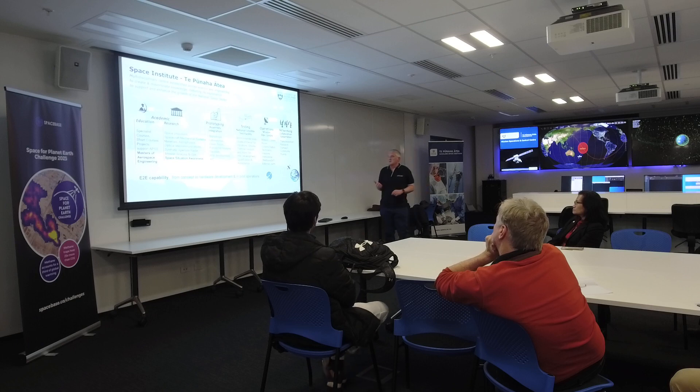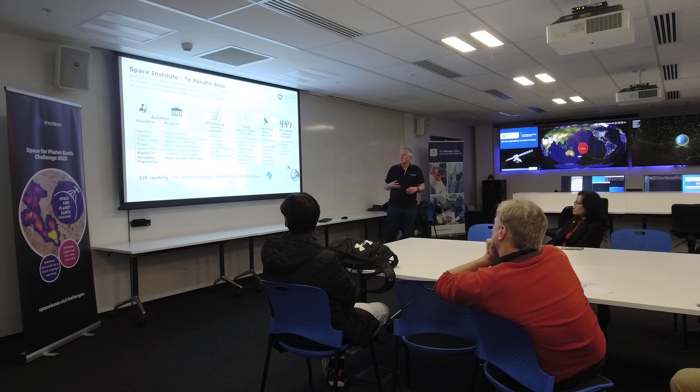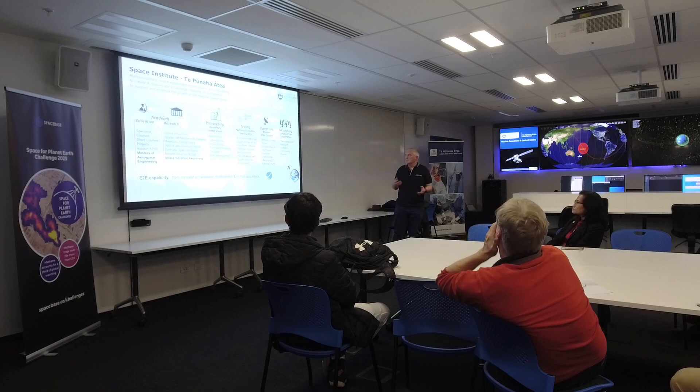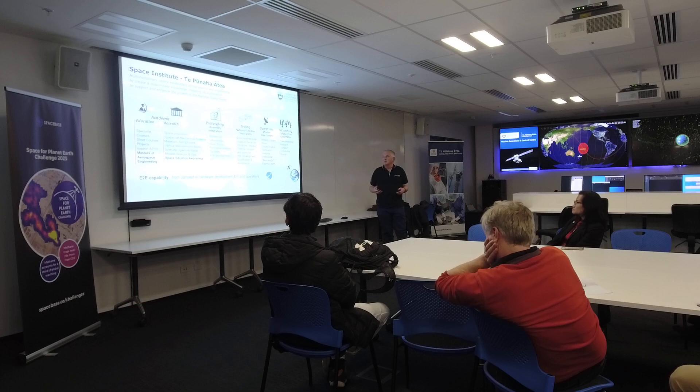I wanted to talk about the Space Institute. We're part of the Space Institute, which is part of the University of Auckland, so we're working across a number of different areas — the academic and research side, with both undergrad, postgrad and industry-type short courses, and a lot of traditional academic research going on in various space-based disciplines. But we're also working on actually building spacecraft, testing them and operating them — the full life cycle of development.